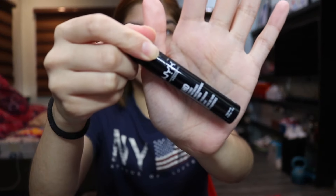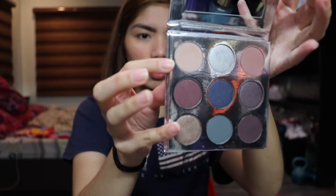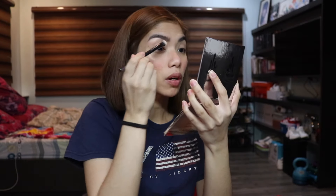Next, let's do eyeshadow. I rarely do eyeshadow but since it's a concert, whatever, let's do it! I'm going to prime my eyes with the NYX HD Studio Photogenic eyeshadow base — I actually love this primer, it's really good, highly recommend it. Then I'll take a shade — I think it's called Chestnut or Sugar Cookie, I'm not sure — and set the eyeshadow primer with a brush.